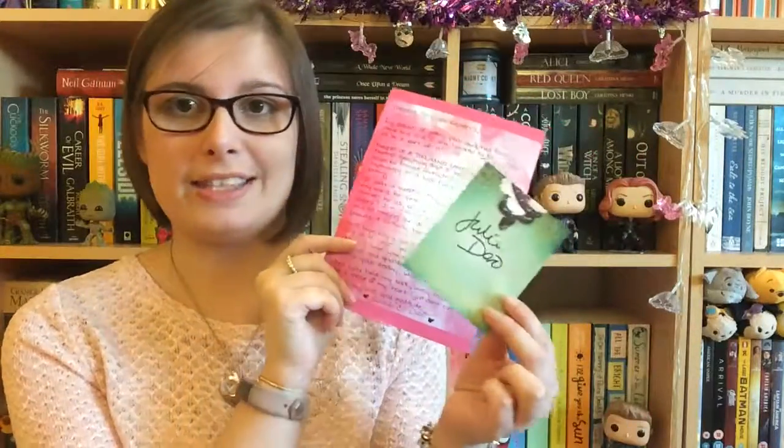You also have the letter from the author and the Simon & Schuster bookplate as well. Sorry about that being very quick, but I wanted to get it open. I've got stuff to do so I just thought I'd quickly get it open — and then I'm off to a meal with my friends.